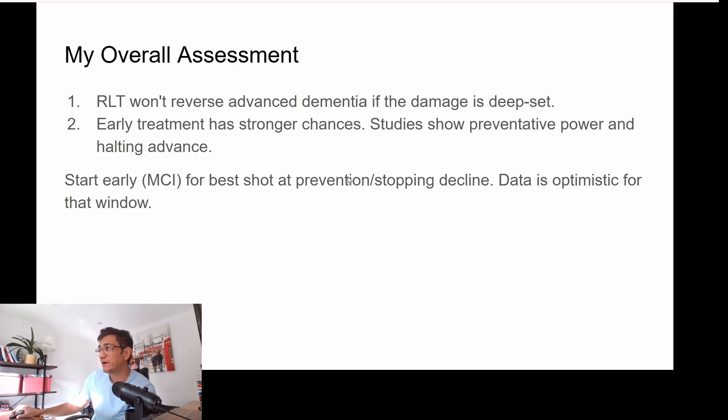After looking at all of this in totality, my assessment is that red light therapy will not reverse advanced Alzheimer's or dementia if the damage is deep-set. But early treatment has strong chances. If somebody you know is starting to get dementia, red light therapy could be a really good deterrent to avoid it getting worse. So start early for the best shot at stopping decline or prevention. Data is optimistic only in that window. But once dementia has set in, red light therapy cannot do much, in my opinion, based on the studies I've seen.